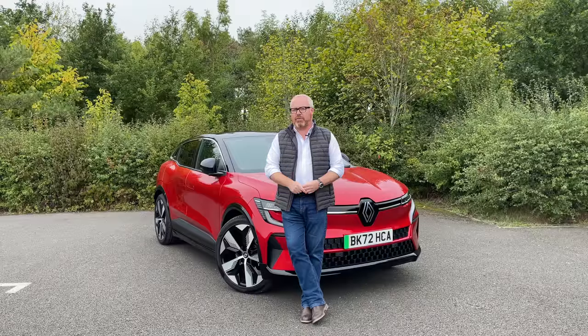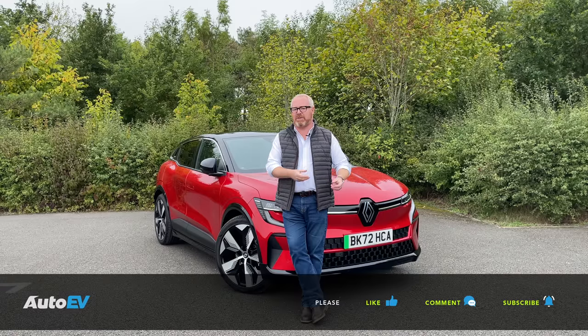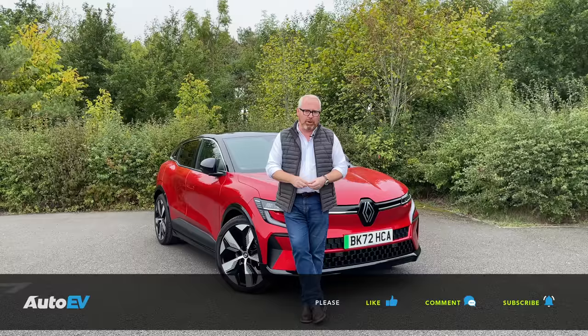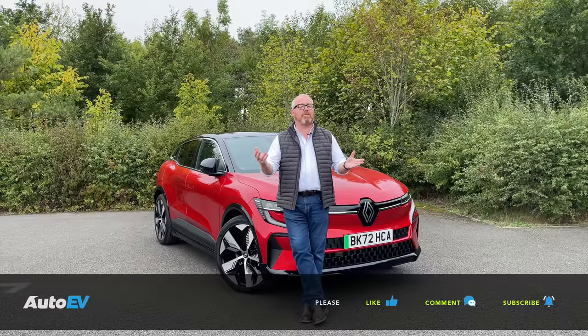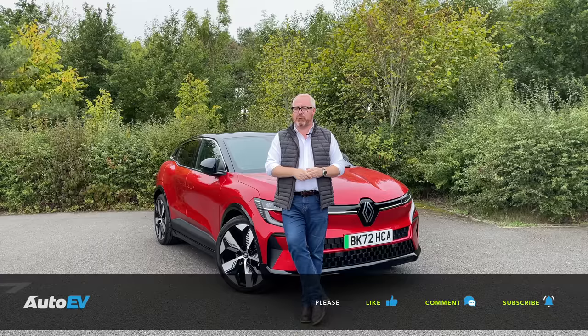Before we go on to this week's road test review of the new Renault Megane E-Tech, it is of course that time when I ask you to make sure you're subscribed to the AutoEV channel. Once you've done that, press the little bell button and you'll get notified when our next video goes live. If you like the video, give it a thumbs up and leave some comments down below — good or bad. Let us know your thoughts on the car or on the channel.